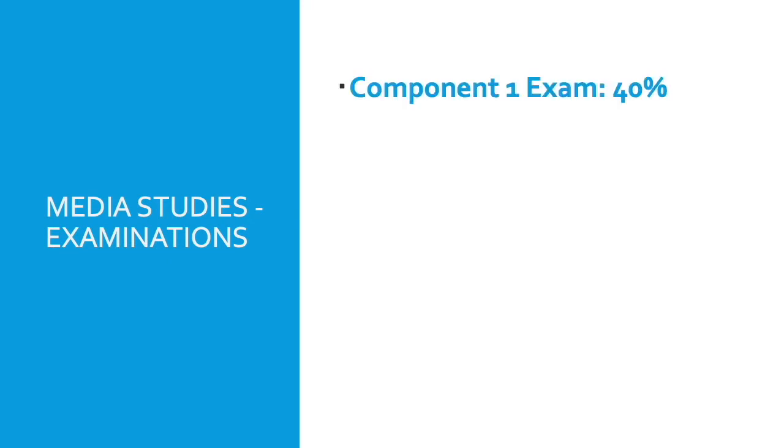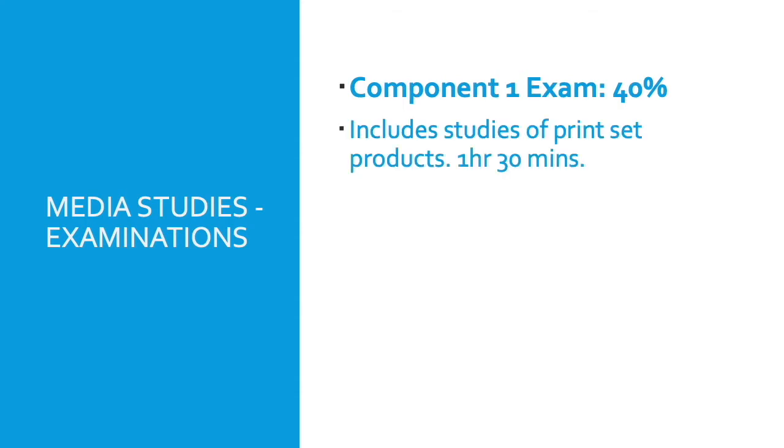In terms of the examinations, there are two examinations in the Media Studies course alongside the coursework. The first is a Component 1 exam worth 40%. It consists of studies of print set products, and there are two sections. Pupils would have a print set product, say the Mirror newspaper, and would have to compare it to an extract from the Sun newspaper, and then talk about the institutions behind it — for example, who owns the Sun newspaper.